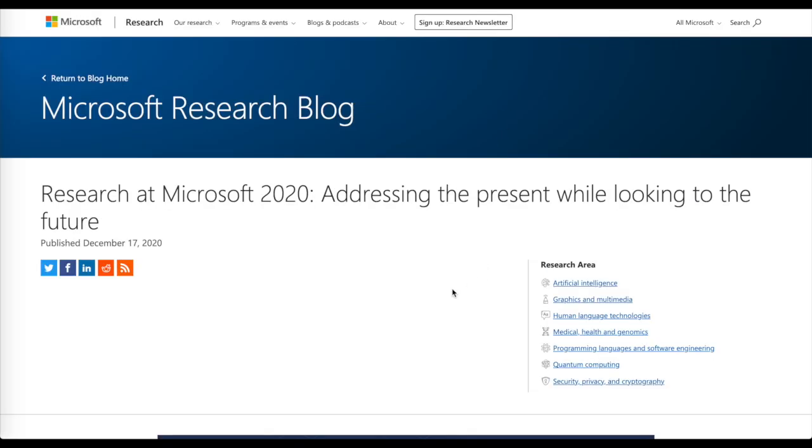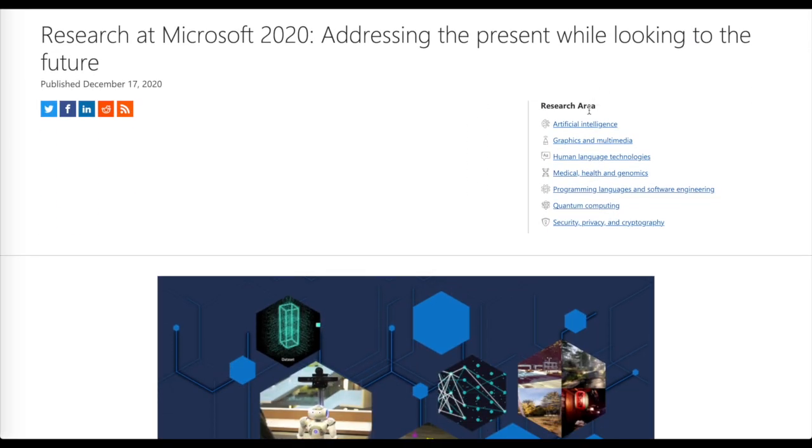Then we'll look at Microsoft's 2020 research recap covering different areas like the DeepSpeed library, and their new research in programming languages, medical health, and genomics.